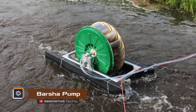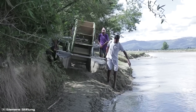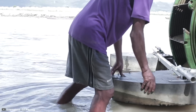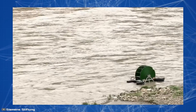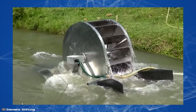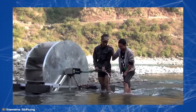Engineers from Nepal have developed a hydro-powered irrigation pump named Barsha, created to provide farmers worldwide with an affordable solution for extracting irrigation water. The device operates on the principle of a spiral pump, utilizing the kinetic energy of a water wheel to lift water to a considerable height without active mechanical parts or human physical force.